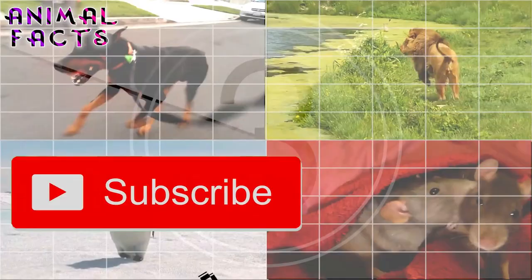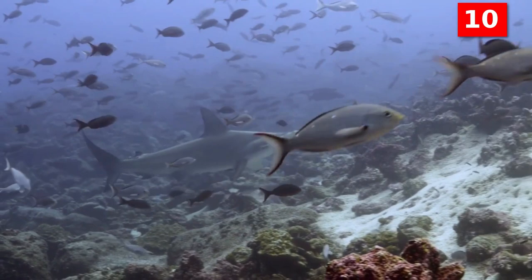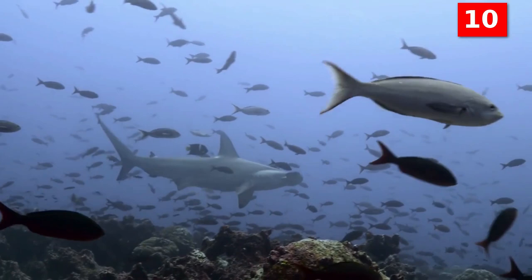Let's get started. But before we start, take a moment to like and subscribe for more fun fauna facts. Number 10: there are at least 9 species of hammerhead shark. When you think of a hammerhead shark, you probably think about just one fish, but the truth is there are at least 9 different species of hammerhead sharks.